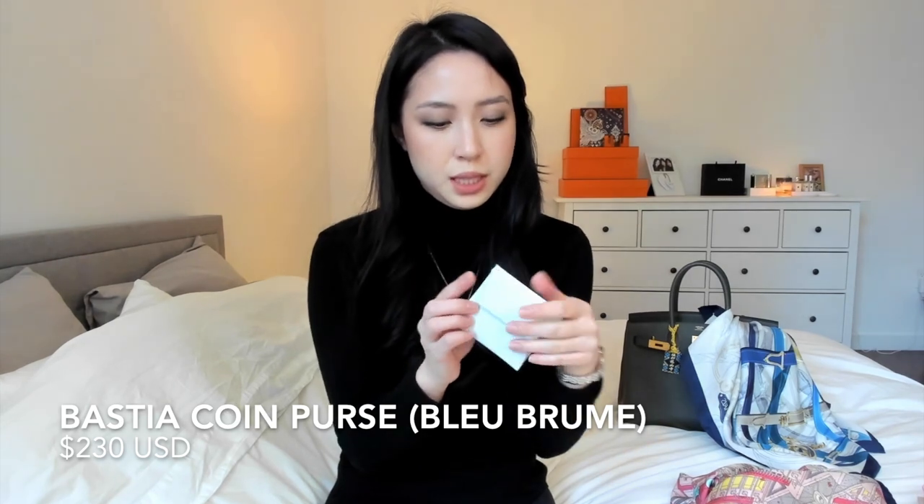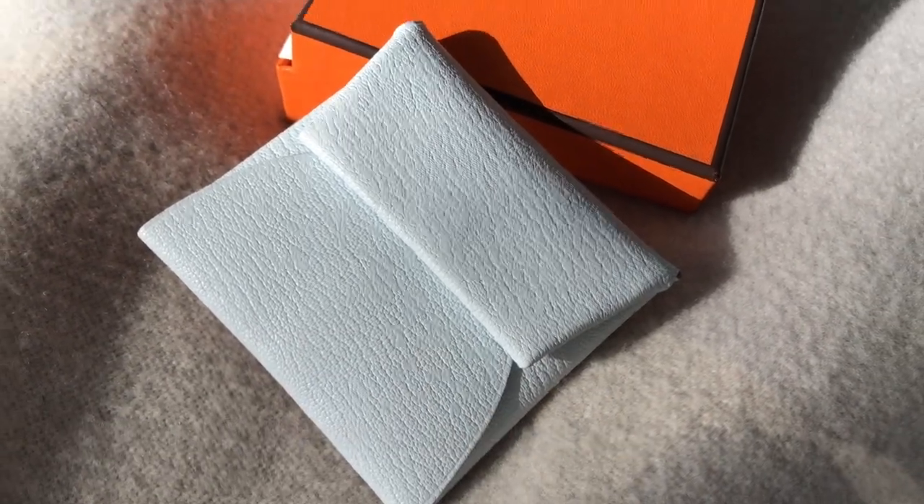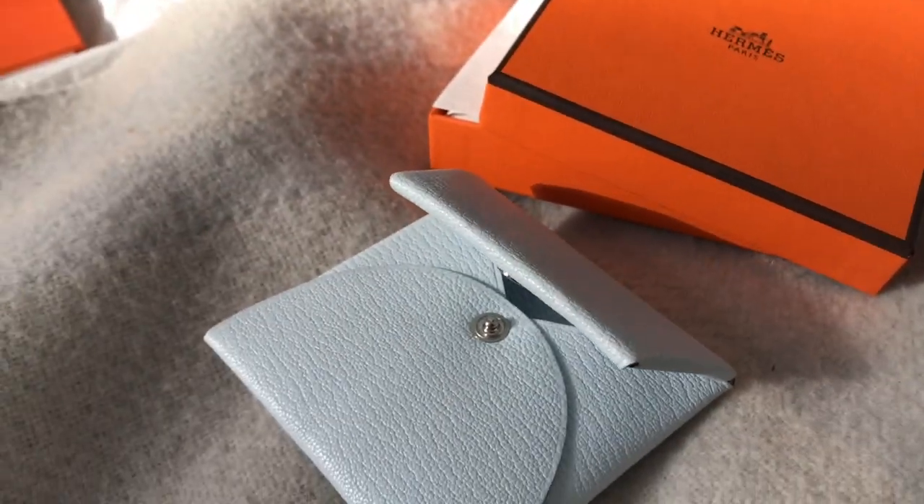But the next time I went into the boutique, probably one or two months after, I ended up purchasing the Bastia coin purse in Blue Brume in goatskin — Chèvre Mysore, I think. Very cute. I actually wanted a red one, but they didn't have those colors in stock. I wanted red because it was around Lunar New Year and I thought it'd be cute to have a little red envelope, but this was a really pretty color. It's a very popular accessible item, and as a coin purse it's probably great except I don't use coins nowadays — so I put earphones in here and also a lucky charm.